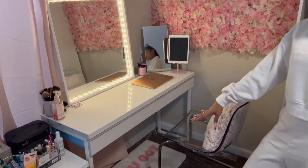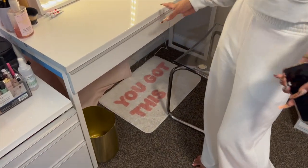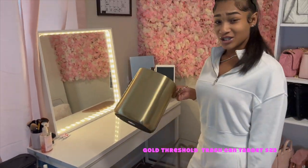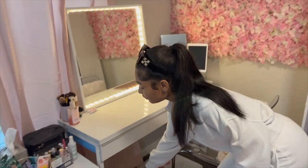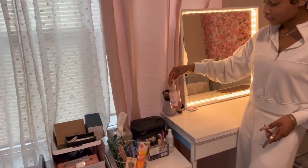This rug was a gift — it says 'you got this,' it's super cute and it matches the theme of my room. Then I have this gold trash can — it's really heavy and thick — from Target. Really cute.